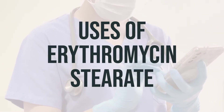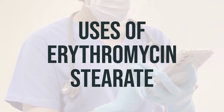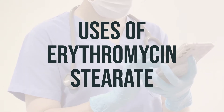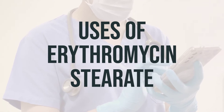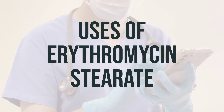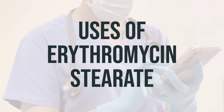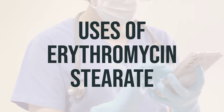Erythromycin stearate is a medication used to treat a wide variety of bacterial infections. It may also be used to prevent certain bacterial infections. Erythromycin is known as a macrolide antibiotic, and it works by stopping the growth of bacteria. It is important to note that this medication treats or prevents only bacterial infections, and it will not work for viral infections such as the common cold or flu. Using any antibiotic when it is not needed can cause it to not work for future infections.